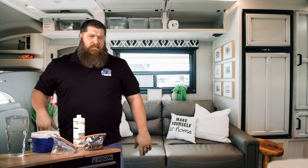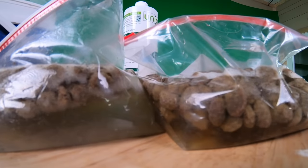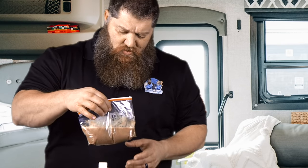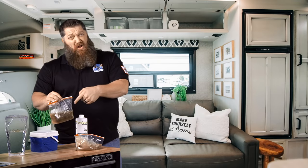Now, since this is Two Minute Tuesday, this should be done right about now. Looks like we do have a clear winner. This one is mush — I mean, this is complete mush. Over here we've got the dog food still together, and I put a whole scoop in there.